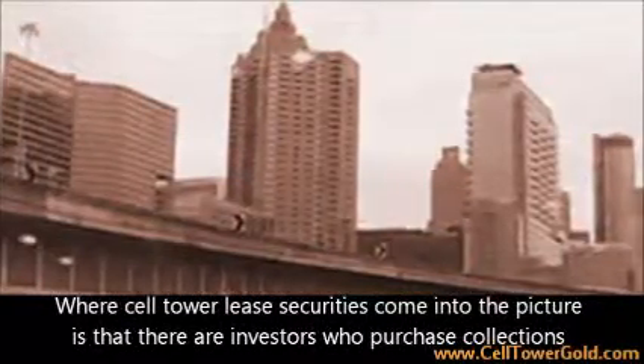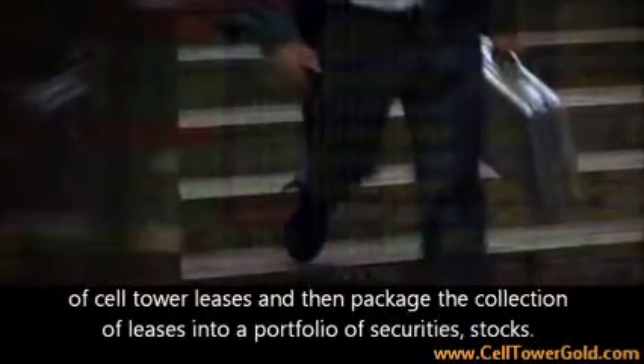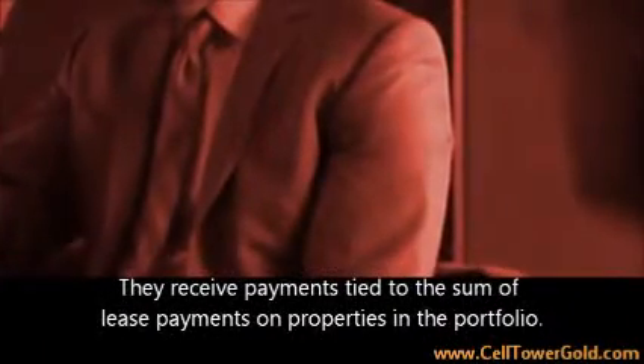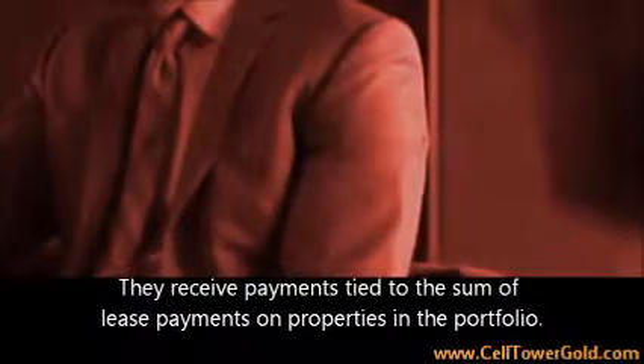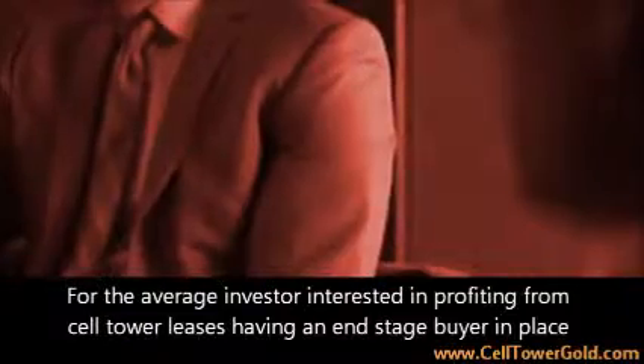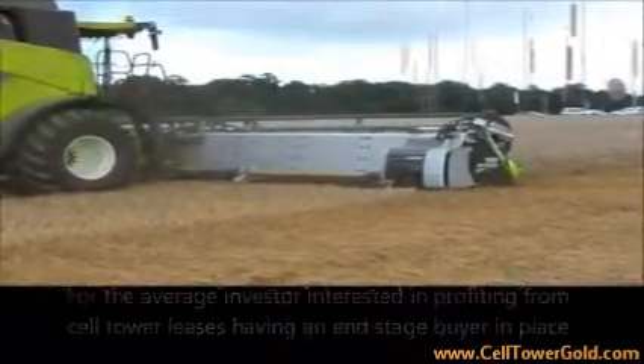Where cell tower lease securities come into the picture is that there are investors who purchase collections of cell tower leases and then package the collection of leases into a portfolio of securities stocks. Investors purchase these stocks which have a par value and a trading value, and receive payments tied to the sum of lease payments on properties in the portfolio. For the average investor interested in profiting from cell tower leases, having an end stage buyer in place makes the whole job easier and more profitable.